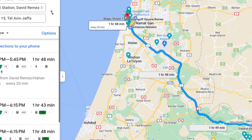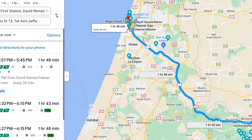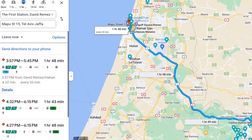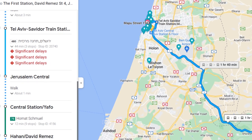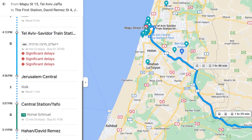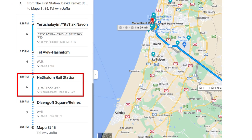To figure out which station you need, you can use the MoveIt app or enter your start and end points in Google Maps. For Jerusalem the choice is currently easy as there's presently only one station, and for Tel Aviv the mapping tools will tell you which station is closest to your destination.